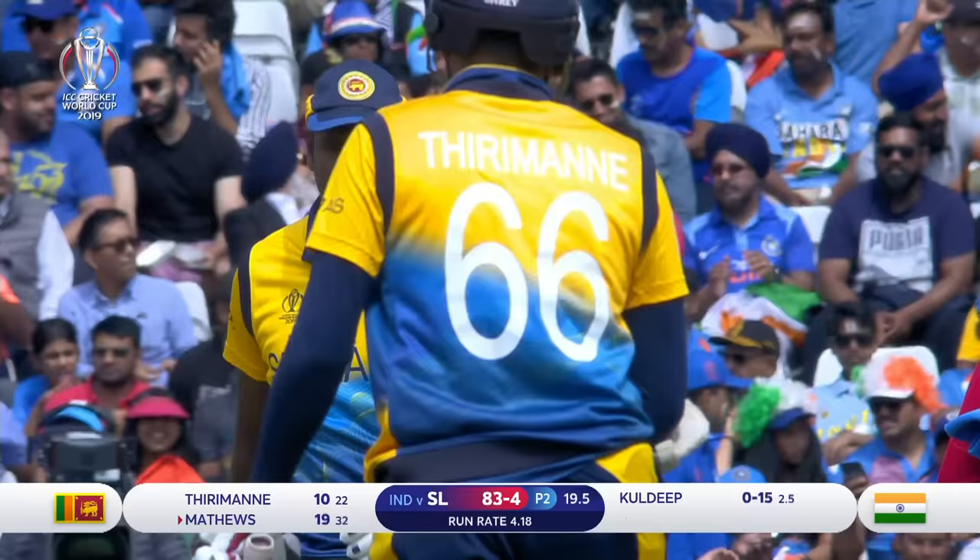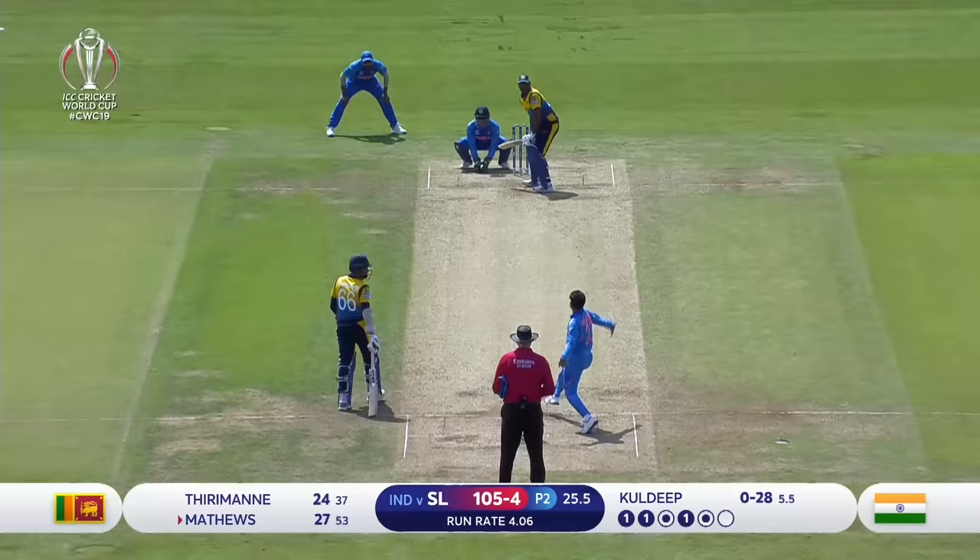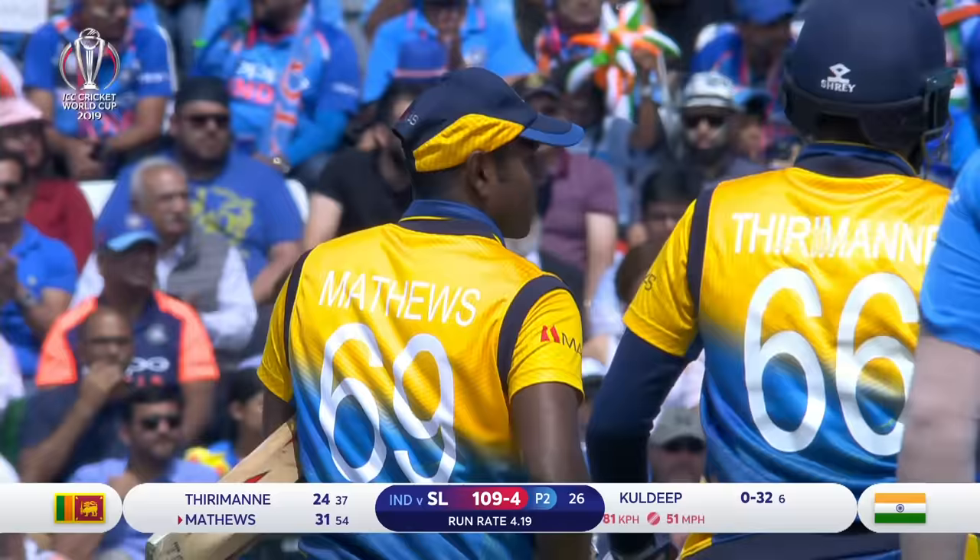Good shot. He's put that in the gap well. Big slog sweep. There's always an area you can target against the spinner. Continue to milk and just take the runs on offer with the odd boundary. Glorious shot and then run away for four.